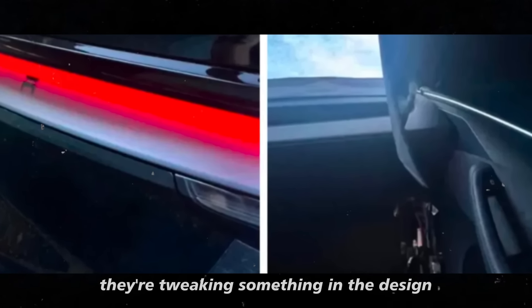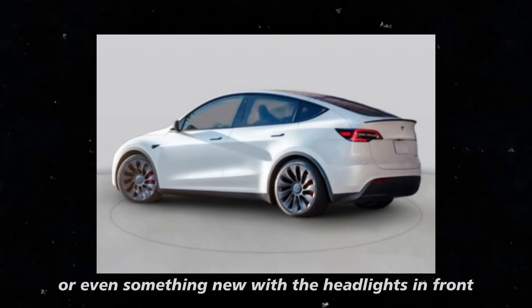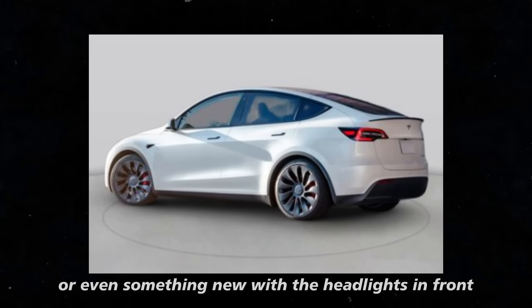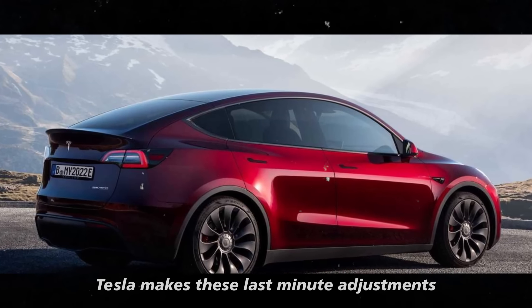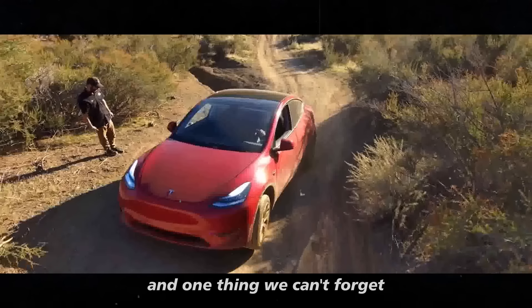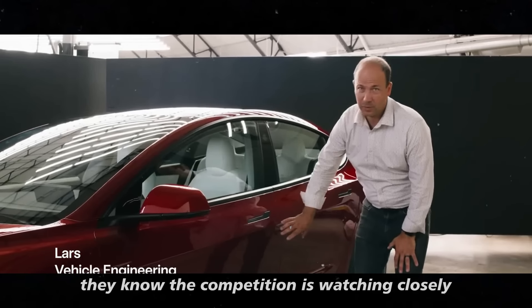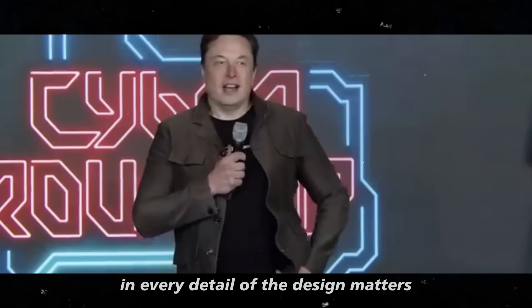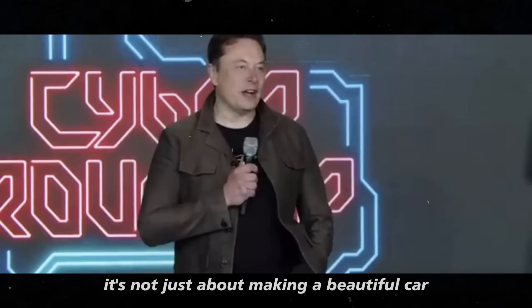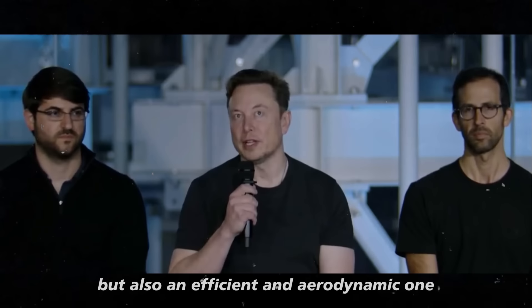I keep thinking they're tweaking something in the design — maybe an aerodynamic change, or even something new with the headlights and front grille. It wouldn't be the first time Tesla makes these last-minute adjustments. Tesla always thinks ahead, and they know the competition is watching closely, so every detail of the design matters. It's not just about making a beautiful car, but also an efficient and aerodynamic one.